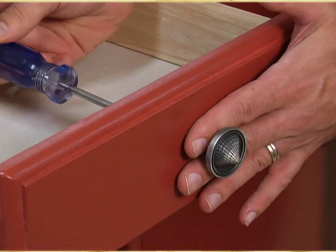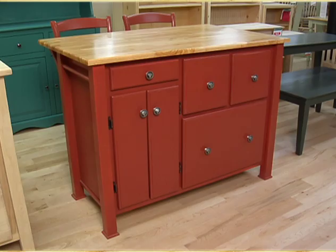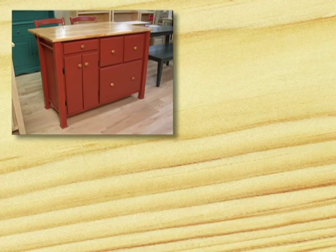Choose a style that's different than what you have now, and with a few twists of a screwdriver, you've given the piece a brand new look. This works on cabinets in the kitchen or bathroom too, and it's super simple.